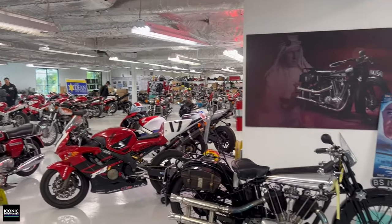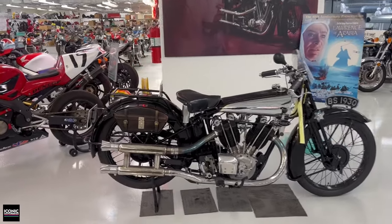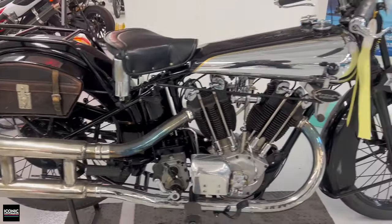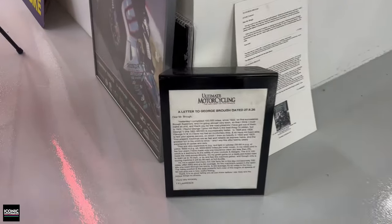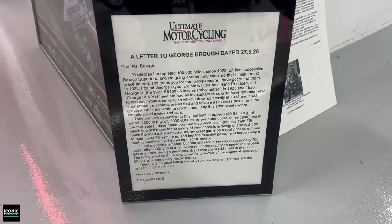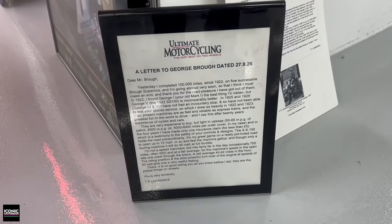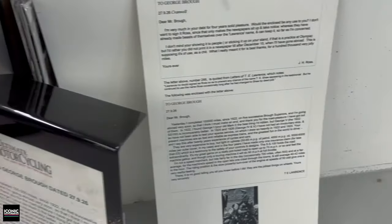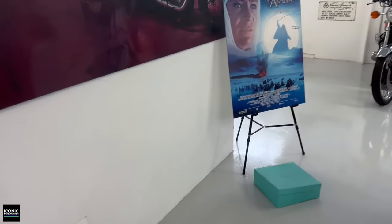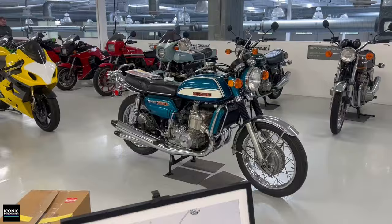And as I casually pan over — look at this — a Brough Superior. There's a copy of a letter from Lawrence of Arabia stating that he had just marked 100,000 miles on his ownership of Brough Superiors across five different models, along with some correspondence. This model is obviously very important in the history of Lawrence's life, if you're into that kind of thing.